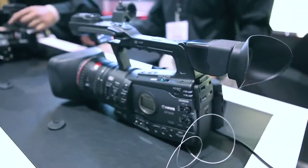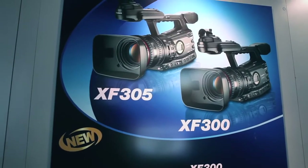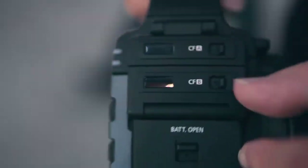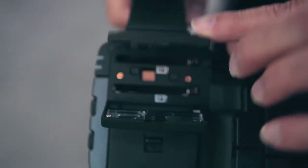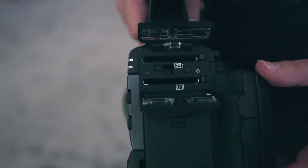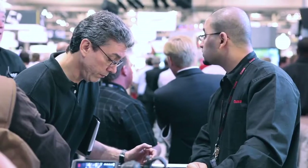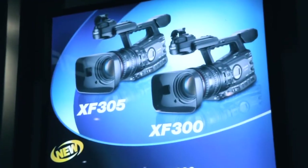We decided to put in compact flash memory as our recording medium. We really wanted to provide our users with what we felt was the most reasonably priced, but yet high enough performance option for their storage. It's a two card system, hot swappable, that has the ability to do relay recording — meaning you can fill one card up and go immediately to the next even in the middle of a take. It also has the ability to copy a recorded clip from one card to another, so the cost of running the system with these cards is really going to be one of the attractive features about the new camcorder.